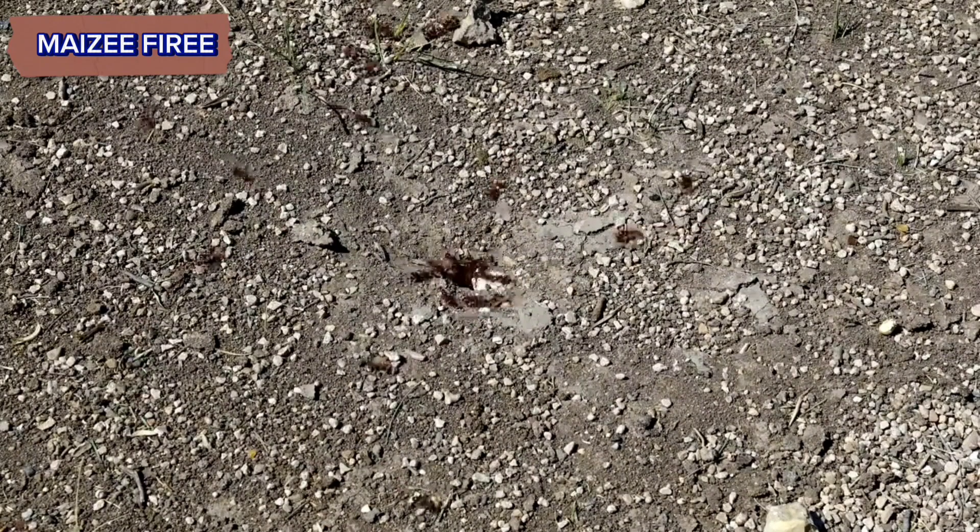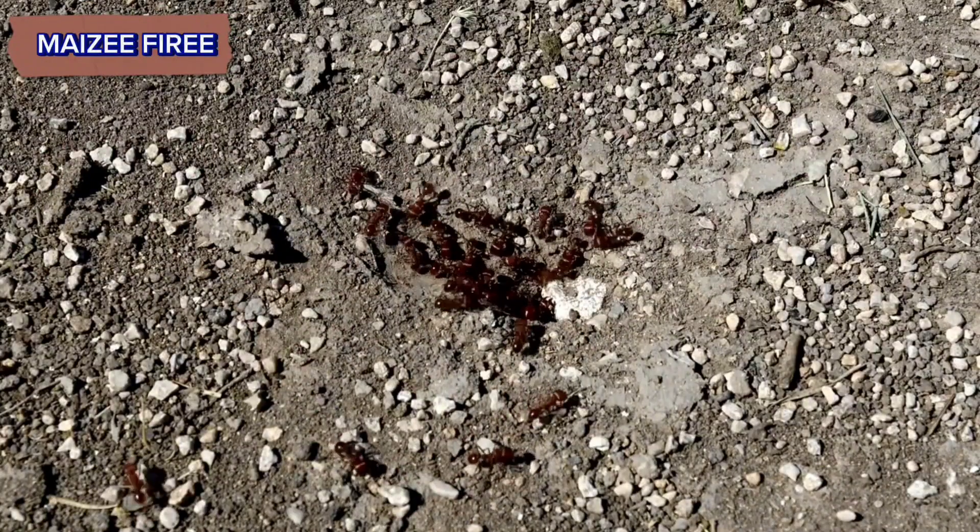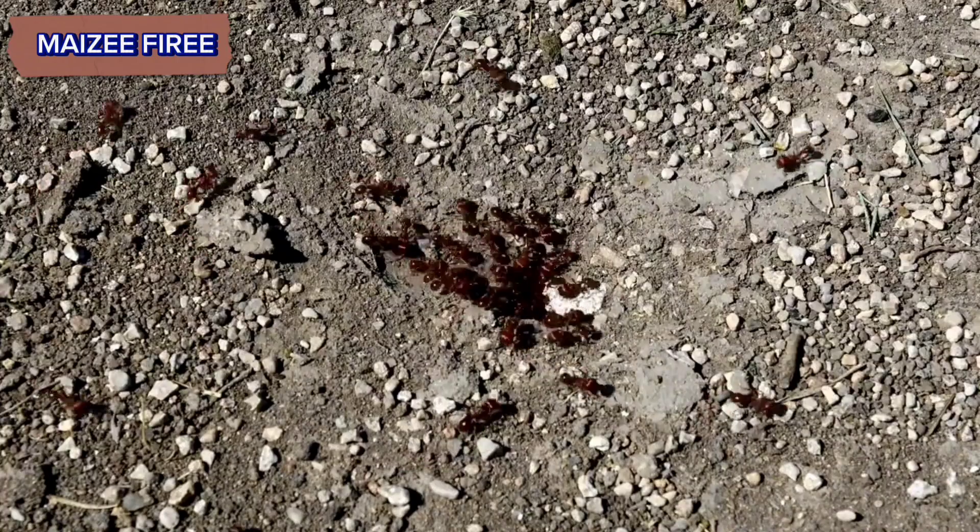Red Harvester Ants, scientifically known as Pogonomyrmex barbatus, are a species of ant native to the southern United States, particularly prevalent in the arid regions of the southwest. They belong to the genus Pogonomyrmex, which is known for its large, robust ants that are commonly found in desert environments.